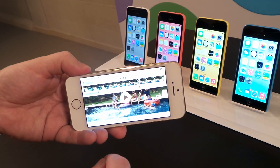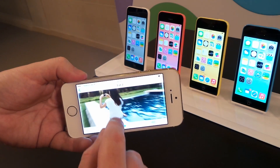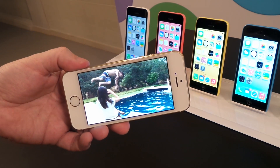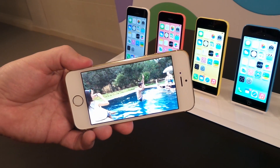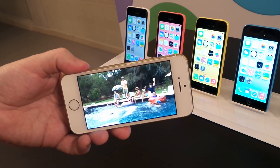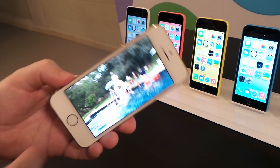Let's extend the slow-mo, make it a little bit longer. And now when I run this video, you'll see it starts just as the guy jumps in the pool and extends even further now beyond when he lands in the pool. It's a really nice feature.